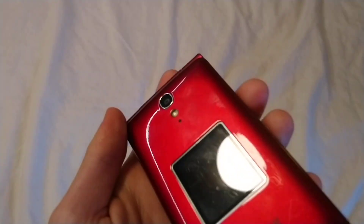Hey guys, this is Cameron from the Golden Piston here, and today I actually got a new phone for my collection.